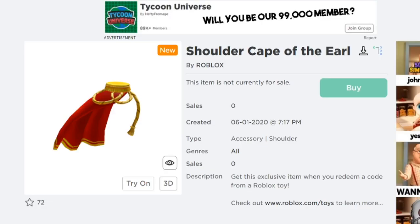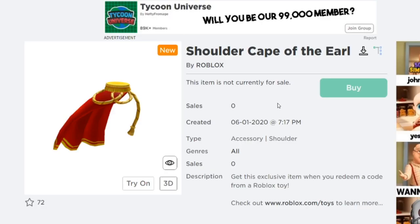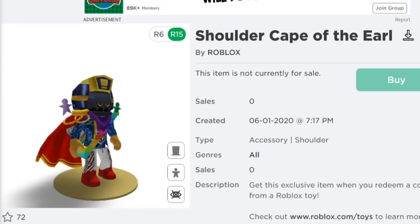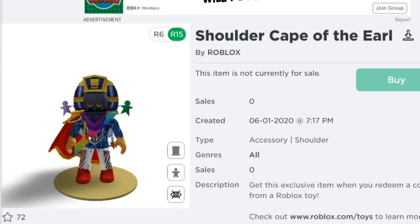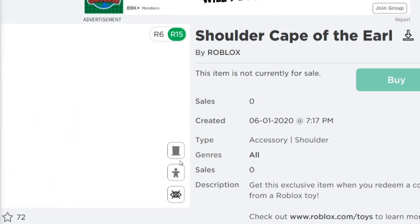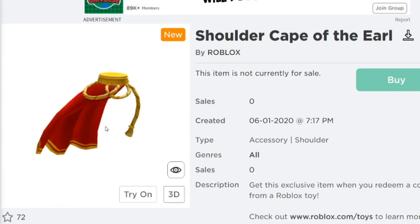The first item I'm going to show you guys today is the Shoulder Cape of the Earl, which is a super weird name, but this item actually looks pretty nice. As you can see it has the description: 'Get this exclusive item when you redeem a code from a Roblox toy.' This is literally confirmed — all these are items you can get from Roblox toys. The Shoulder Cape of the Earl actually swerves off to the side of you, which I really love. That looks super cool. Let me know what you guys think of this item down below.